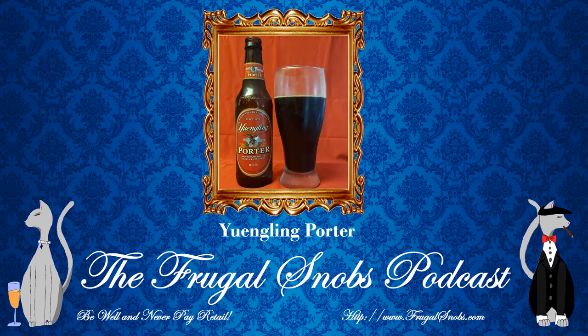Not a bad brew, folks, especially if you're getting into a porter and if you're also a fan of Yuengling, which I am. So I would probably give this brew, folks, probably a four-star snob rating. Not bad at all.